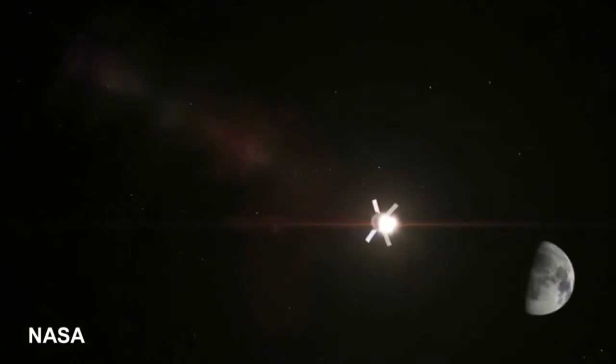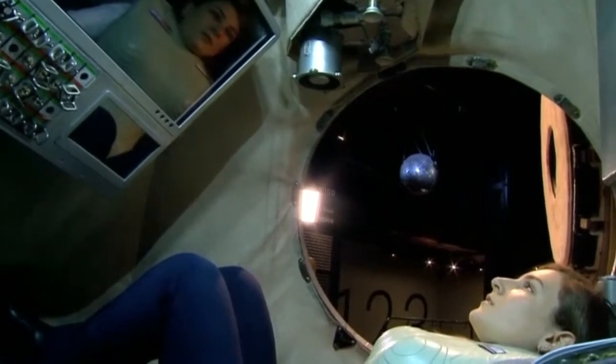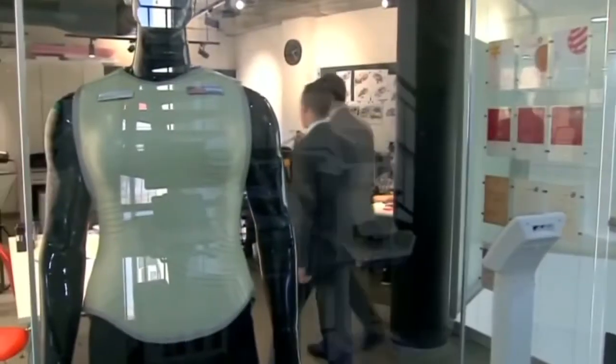It's a vest that could be used to shield astronauts from deadly solar particles in deep space. The AstroRad radiation shield is designed to protect human tissue and stem cells from harmful radiation. Made by Tel Aviv-based StemRad, it's set for trials on a lunar mission worn by a phantom torso dummy.